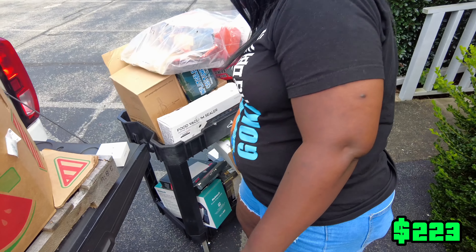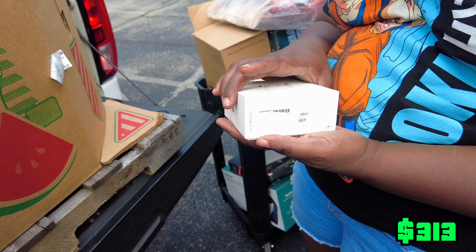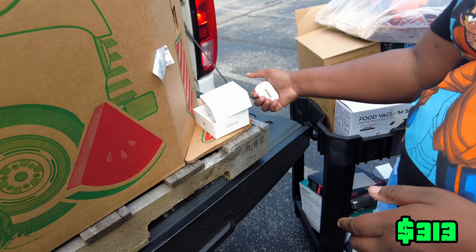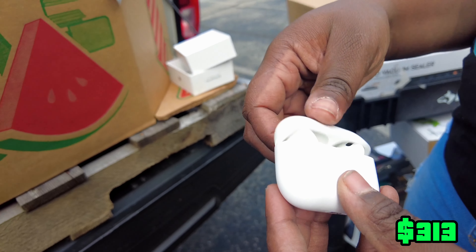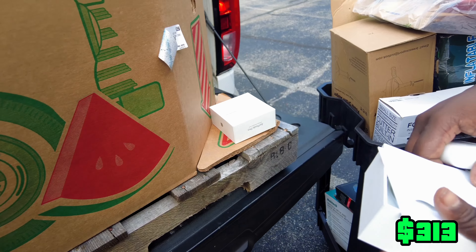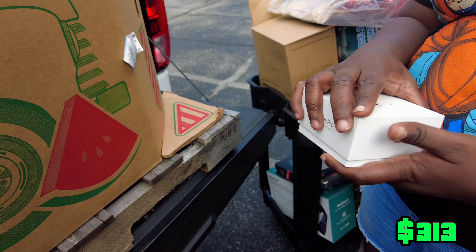And then this last thing I pulled out — it was like killing me. I just couldn't wait to show you guys. The real question is how — they're not new, obviously. The box is open, they're not sealed. They are in there. Let's look it up.